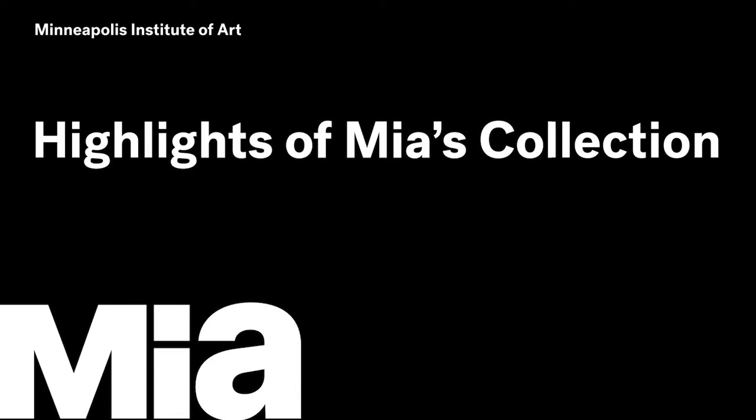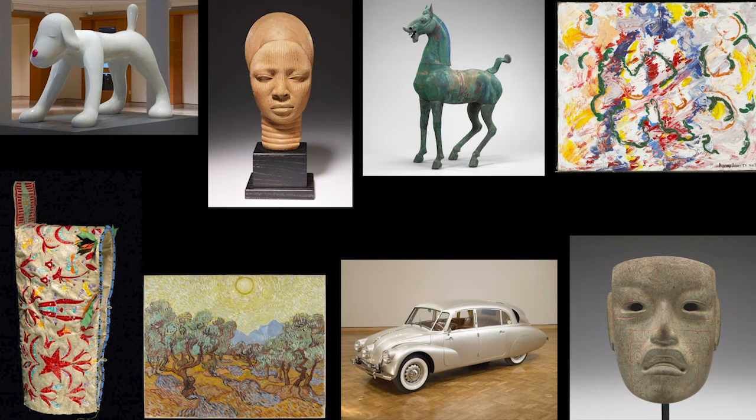MIA is a free art museum where you can see many thousands of artworks from around the world. Today, I am excited to be your guide for a virtual tour of eight highlights of the museum's collection.